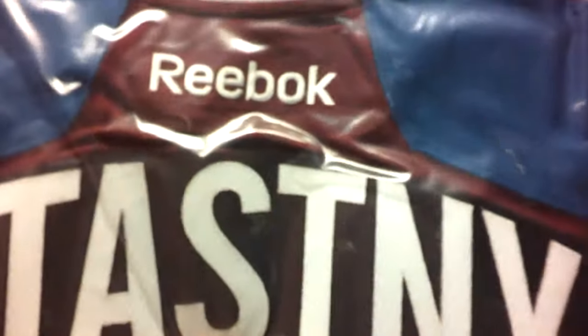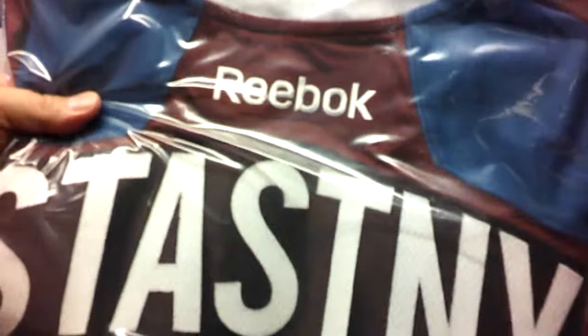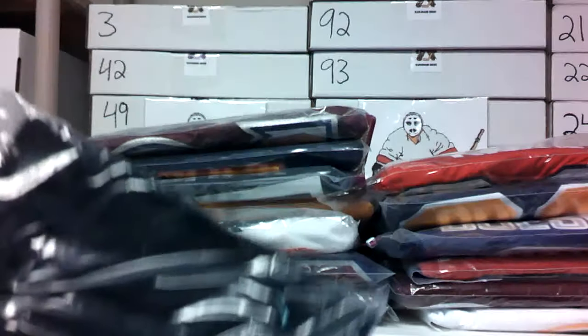One of our old buddies is back — Paul Stasny on the Colorado Avalanche. That's the Reebok, that's the AJCOA. Paul Stasny number 26, Reebok jersey, Colorado Avalanche. That's two Avs going in — Colton and Stasny.